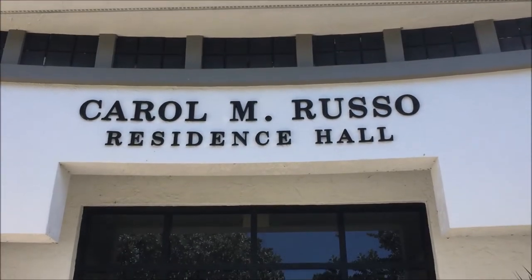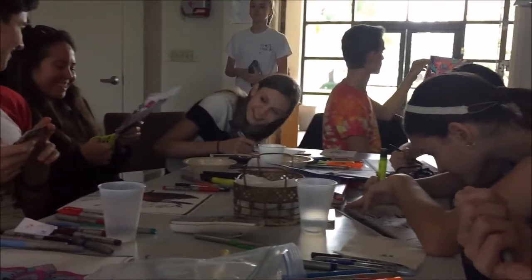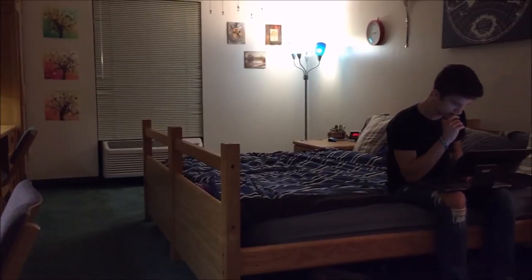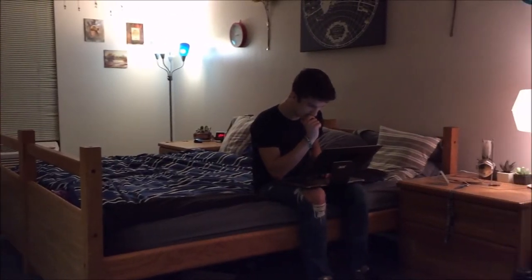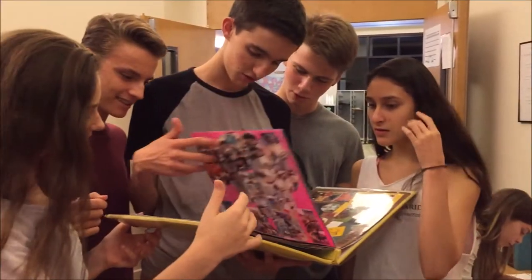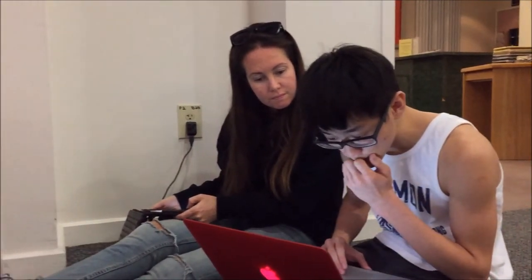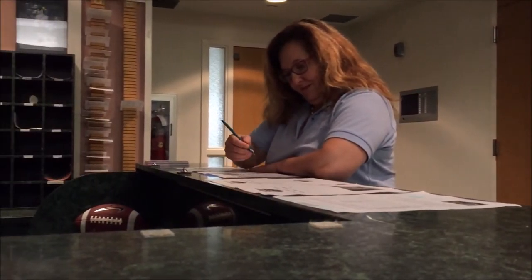One of the places where we spend a lot of our time is at the dorms, which are great — really amazing, actually. It's generally two people per room, and each room has its own bathroom and sink area, so it's perfect. It's quite spacious. The dorm environment is also very friendly, and we have a wonderful supervising staff here who are on duty at all times, so it's really a great place to spend your downtime.